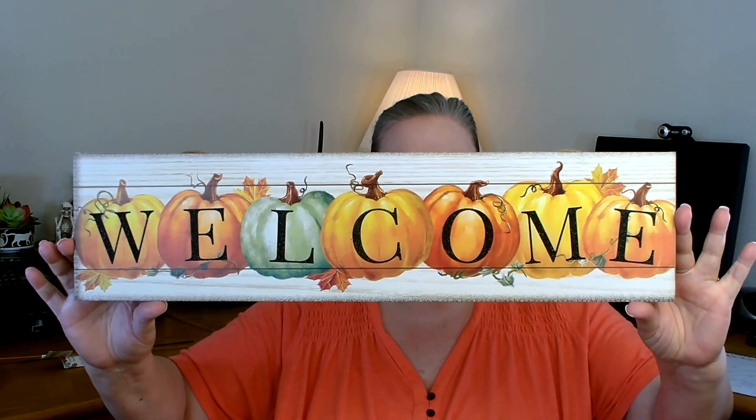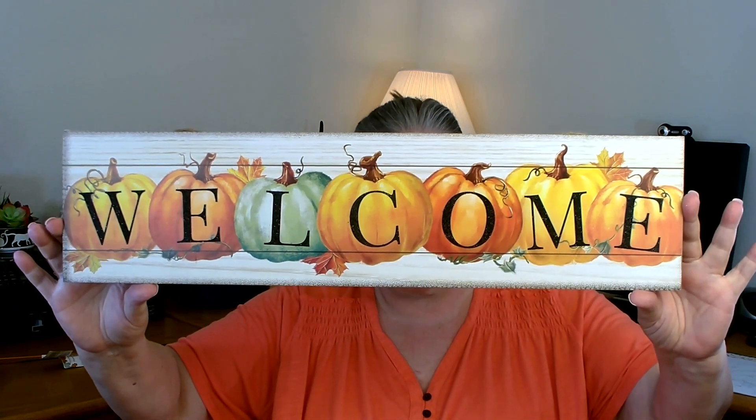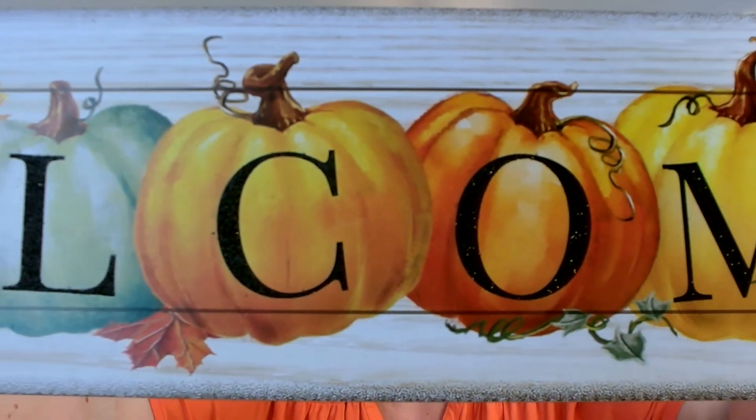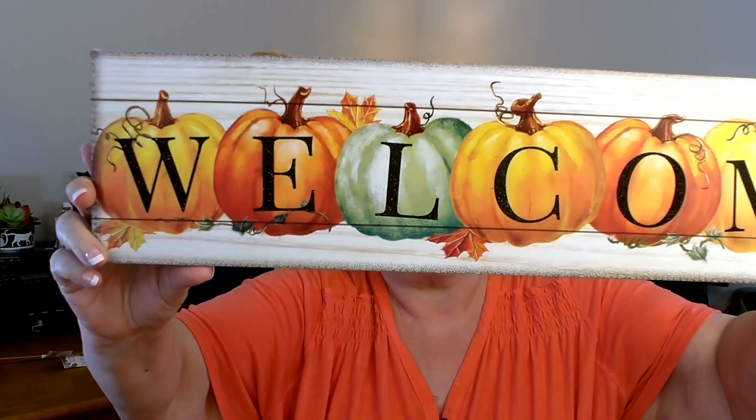This next item was one of the items on my wish list and I finally found it — it took me a long time and several stores. It is the long sign with all the pumpkins that says 'Welcome.' I think they did a beautiful job on this one — I really like all the detail and all the different colored pumpkins. Really pretty piece. I did pick up two of those.